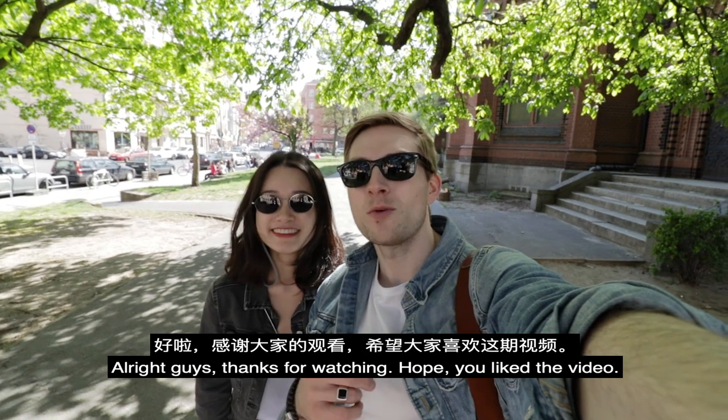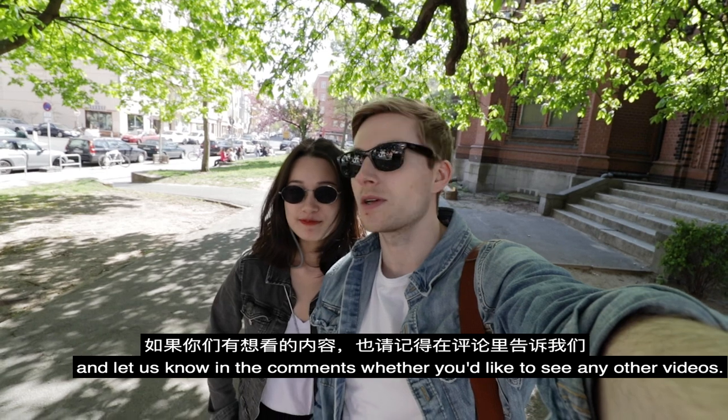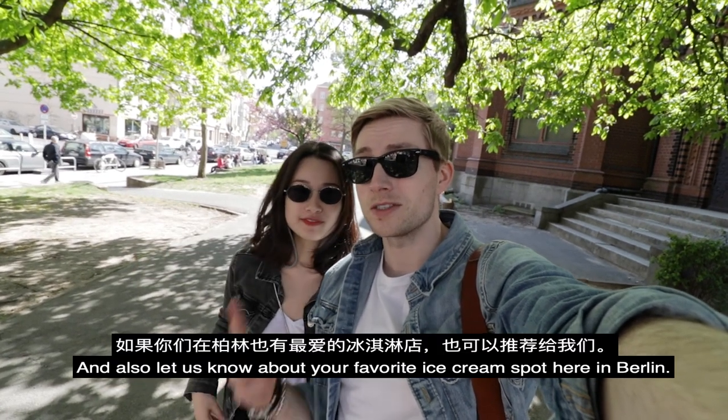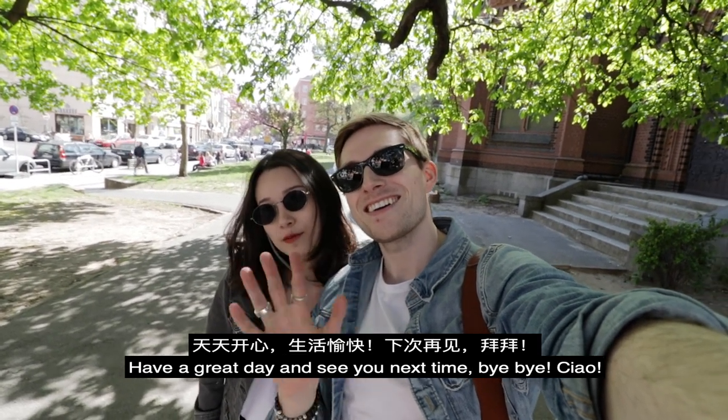Alright guys, thanks for watching, hope you liked the video. Please like and subscribe and let us know in the comments whether you would like to see any other video, and also let us know about your favorite ice cream spot here in Berlin. Have a great day and see you next time, bye bye! Ciao!